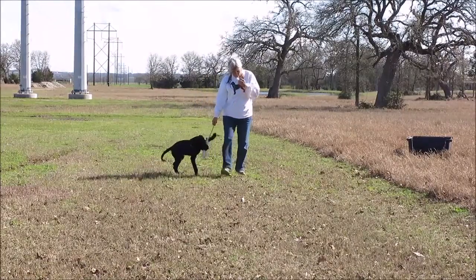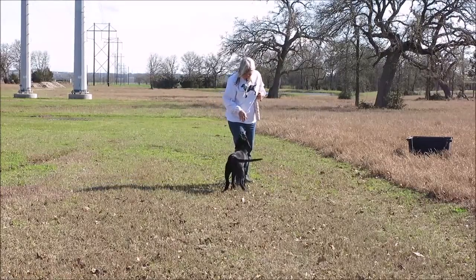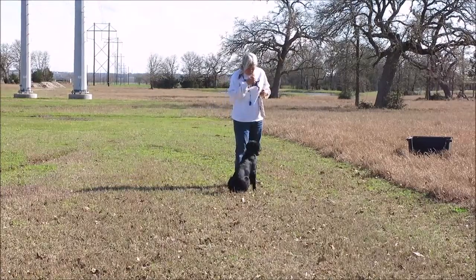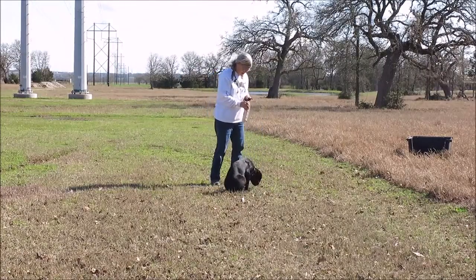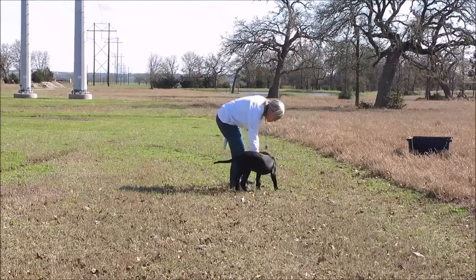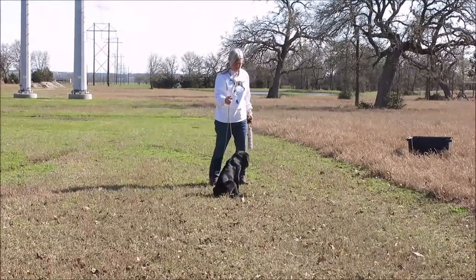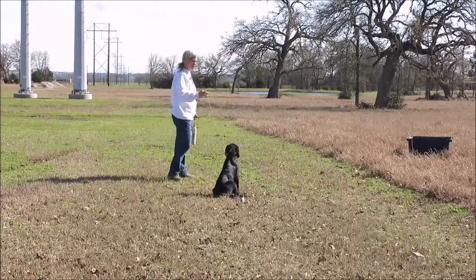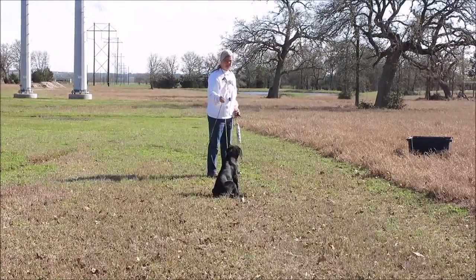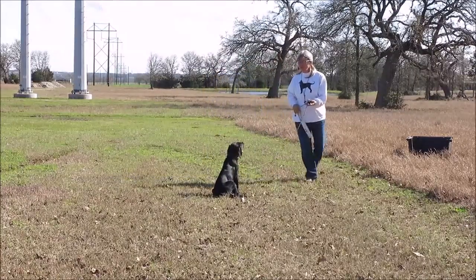That was a good session. Actually, that would have been a good time to engage him in the game — I kind of missed that opportunity. I did get him sitting back down, but I should have re-engaged him with the fetch game.